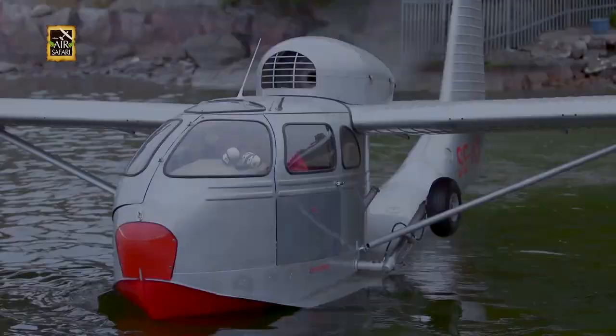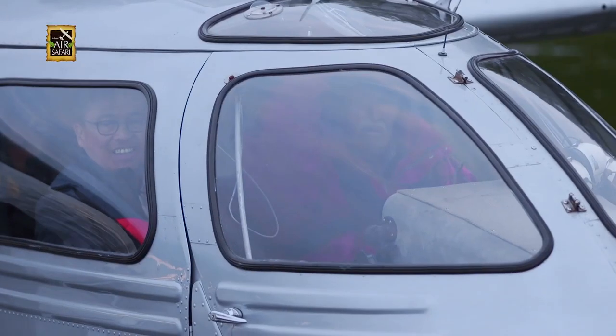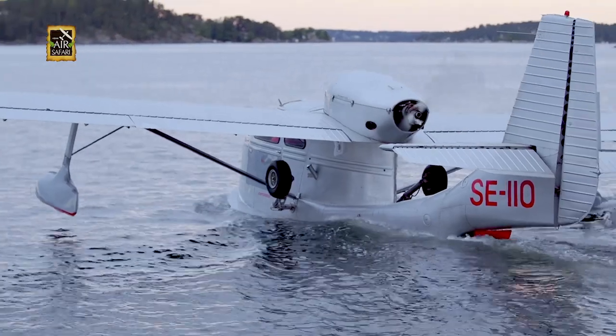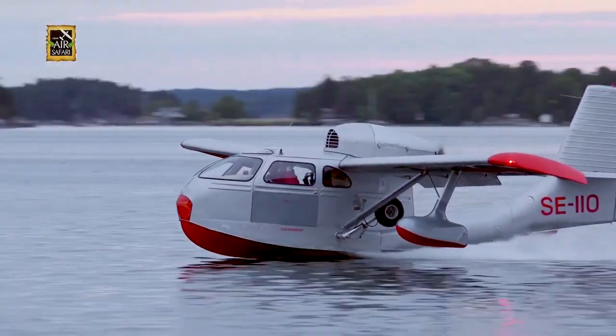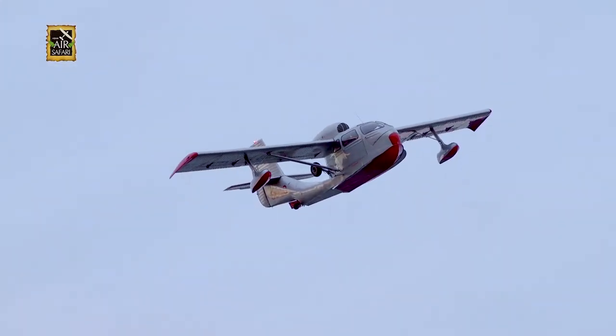The great thing about the aircraft was the reversing propeller, making it very maneuverable on the water. What a fun flying experience on this unique, classic aircraft over such a beautiful landscape.